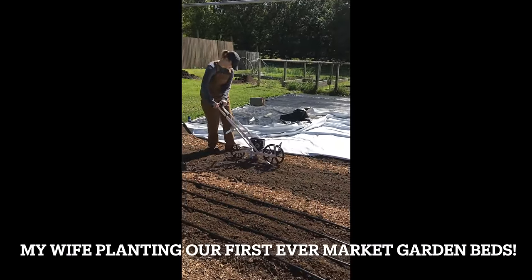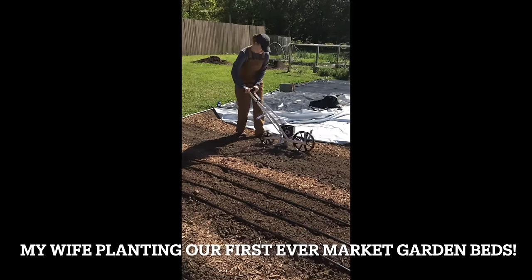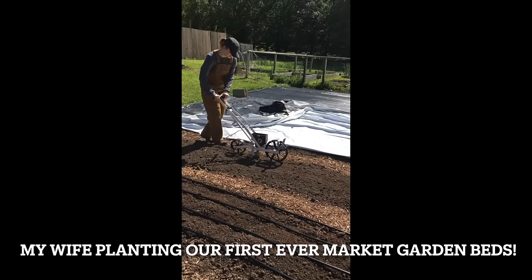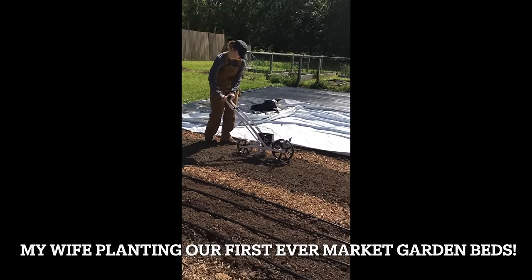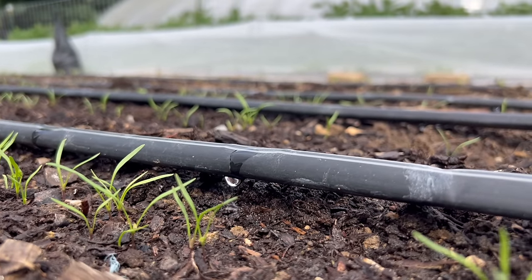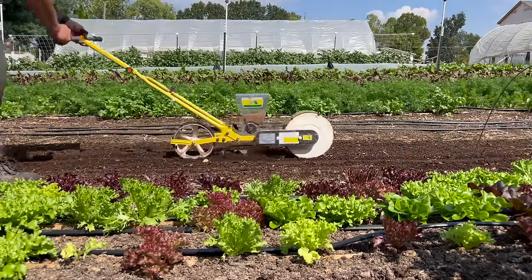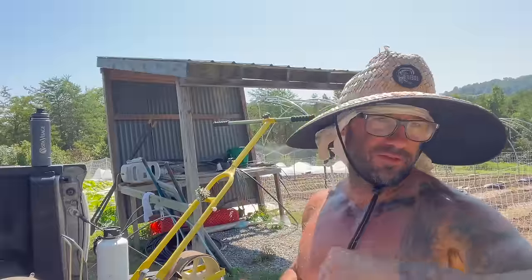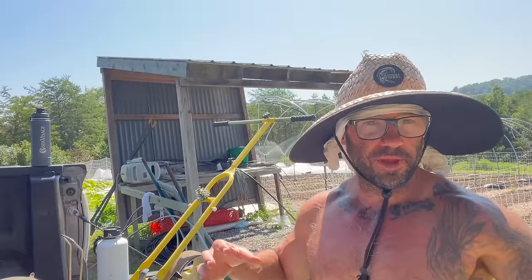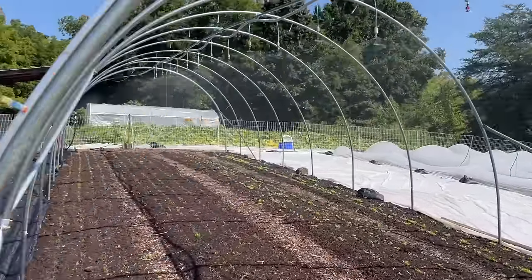The Earthway just plants the carrots closer together — you can't singulate the seeds like you can with the Jang. So instead of doing four rows of carrots on a bed, with the Earthway it's just gonna drop more seeds, so you want to do like two or three rows and then give your carrots more space to grow because they're going to grow closer together. That's how I would mitigate that — you can thin them.